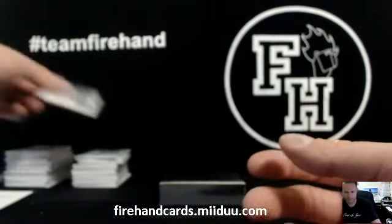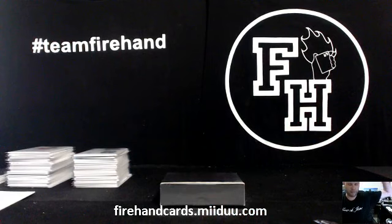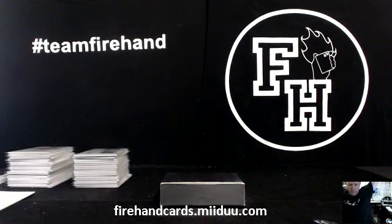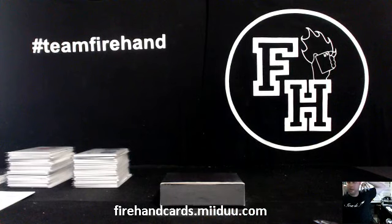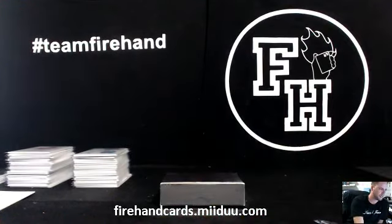Alrighty, guys, that's going to do it for our break. Nice patch on there. We got four 1 of 1s total between Dalton, Benjamin, the Walter Payton, and the Antonio Brown. Two board lists, a book auto and a patch auto. Some nice stuff in there. Thanks again, everybody, for watching and joining. Until next time. Peace.